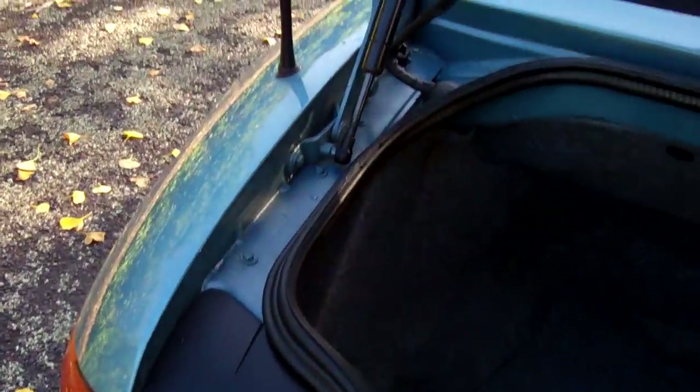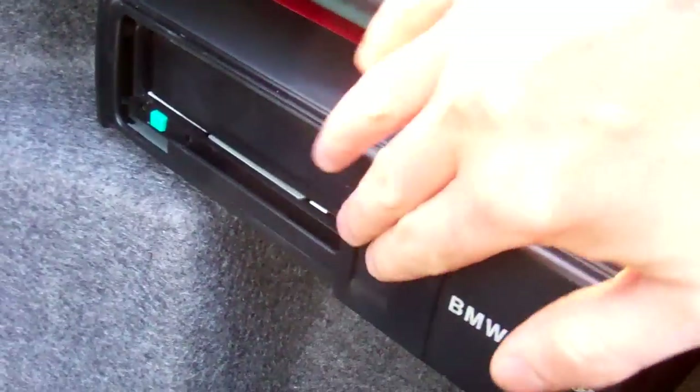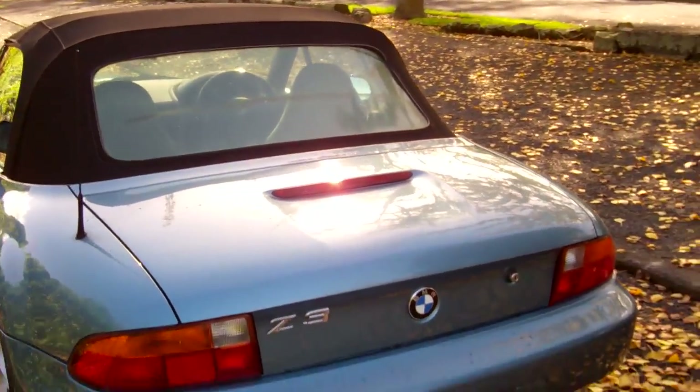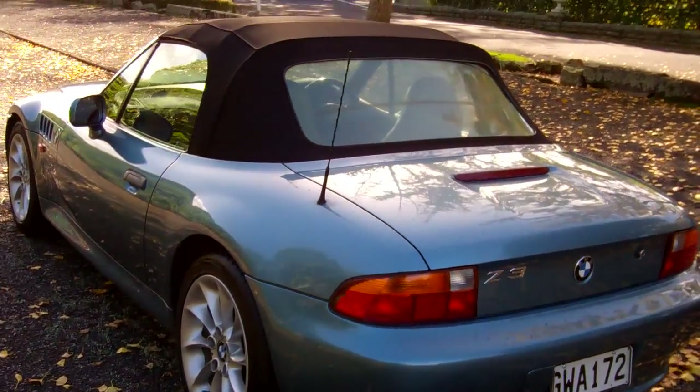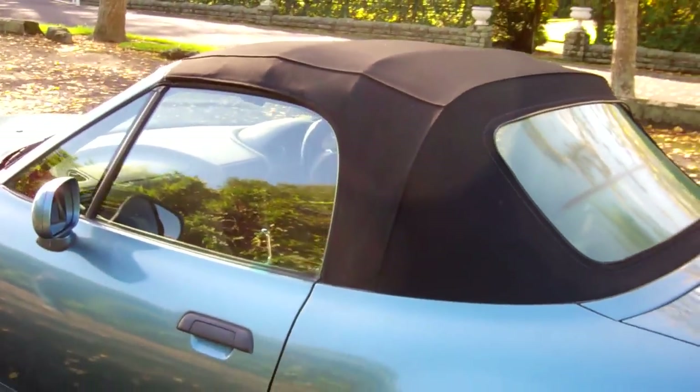Let's show you the boot space. We've got a 6-CD changer in there — don't know if it's working but there is power there. Good boot space for a convertible. There's just a little bit of wear you can see here, but it doesn't appear to be leaking, and that's the main thing.